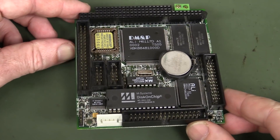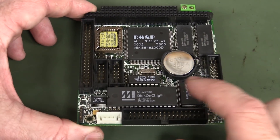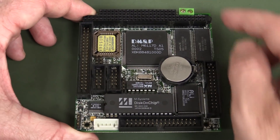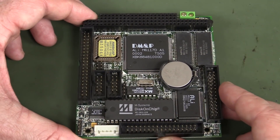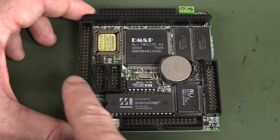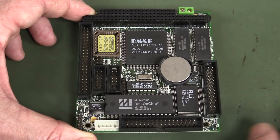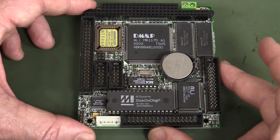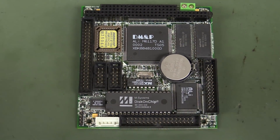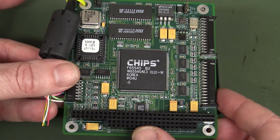So this bad boy is basically an Intel 80386SX computer with a solid-state drive on it, powered from a single 5-volt input with a 16-bit ISA bus. We've got floppy drive, IDE interface, serial ports, keyboard and mouse, and everything else. It did come in a 'V' version which included video, but I only have the non-video version. You can get all sorts of boards for this thing, so let's take a look.